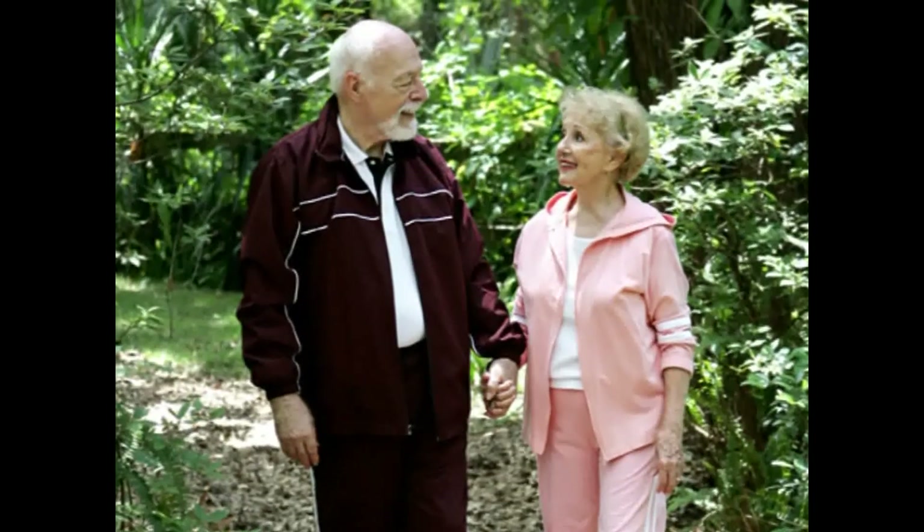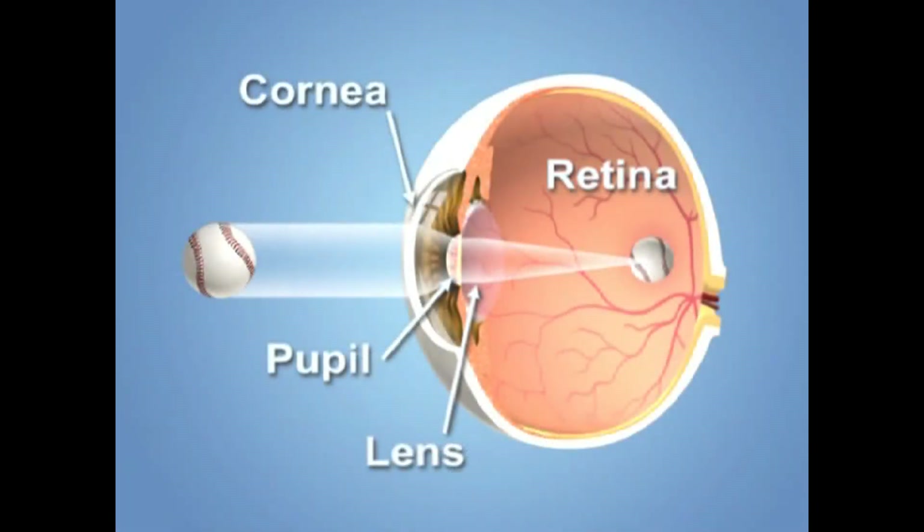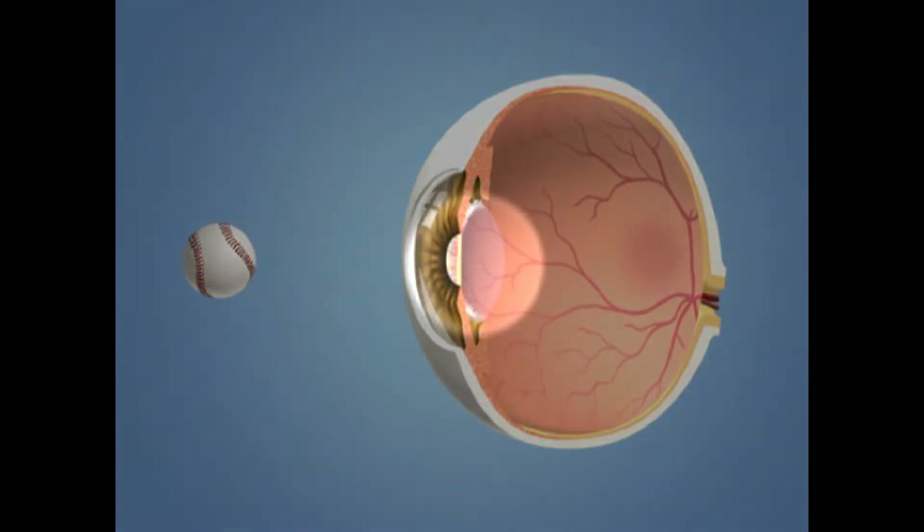People often mistakenly think of a cataract as being a growth or a film over the eye that affects the vision. This in fact isn't the case. We're all born with a naturally clear lens inside our eye that focuses the light and provides us with a clear image of the things we see. When this lens becomes cloudy, we refer to it as a cataract.